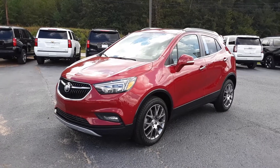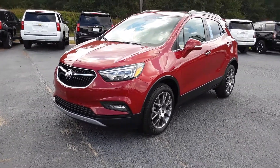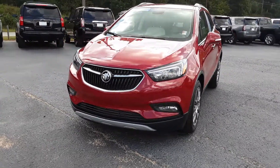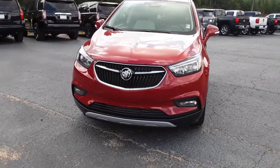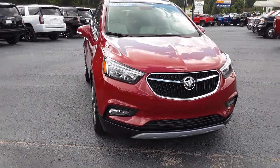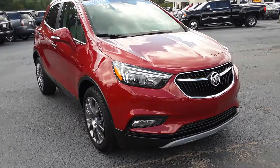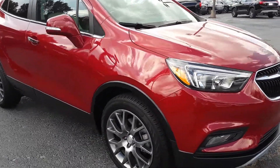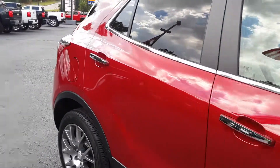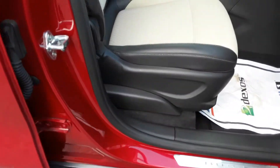Hey Ulysses, this is Brian here with Jimmy Britt Chevrolet in Greensboro, Georgia, just making you a quick video of this beautiful 2018 Buick Encore. It's got a beautiful red exterior with alloy wheels.